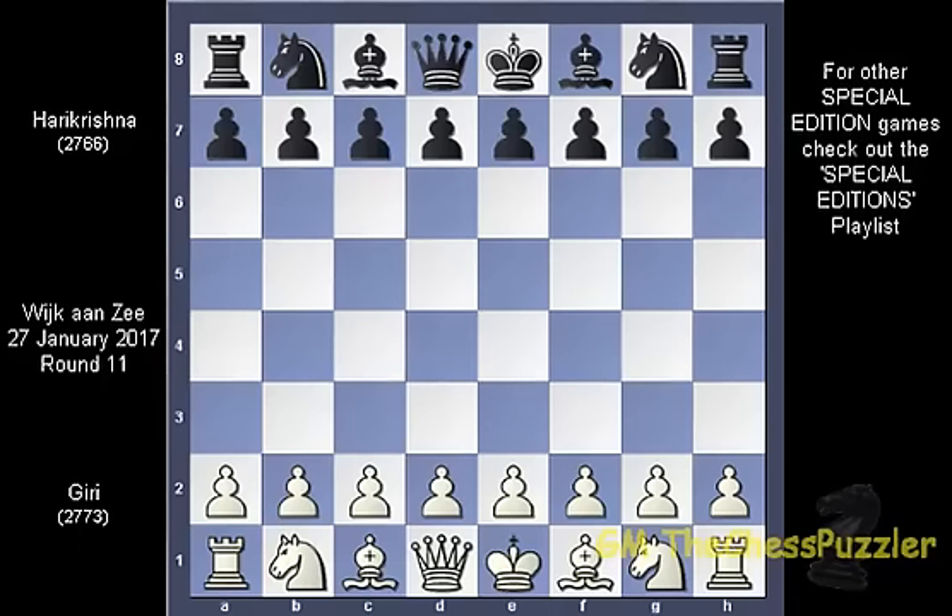The two have met a total of 10 times and the first encounter was in this very tournament back in 2010 when they had been fighting in the Challengers group. In those 10 meetings, Giri and Harikrishna won 3 games each and the remaining 4 games ended in a draw. Taking into account their historical games, this was a sign that this game was going to be tough.